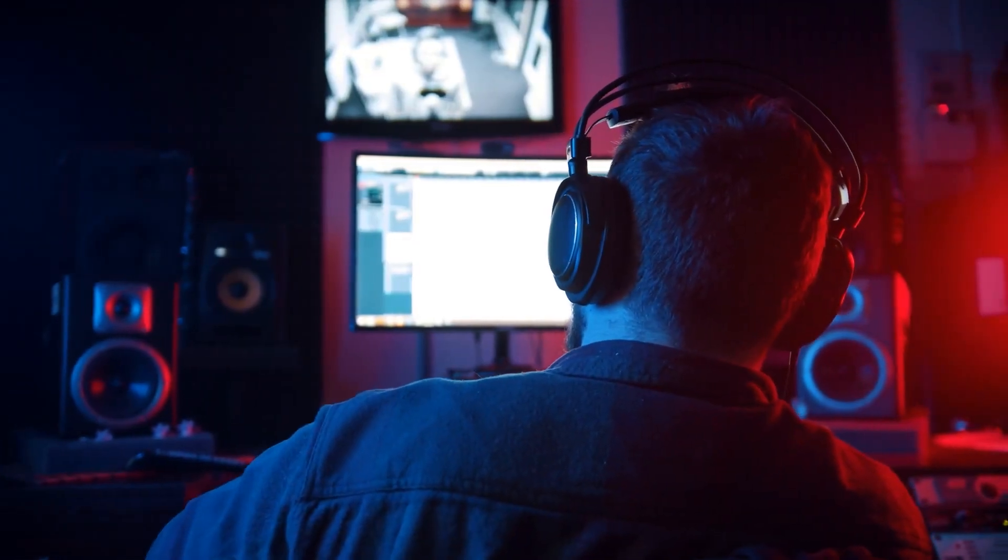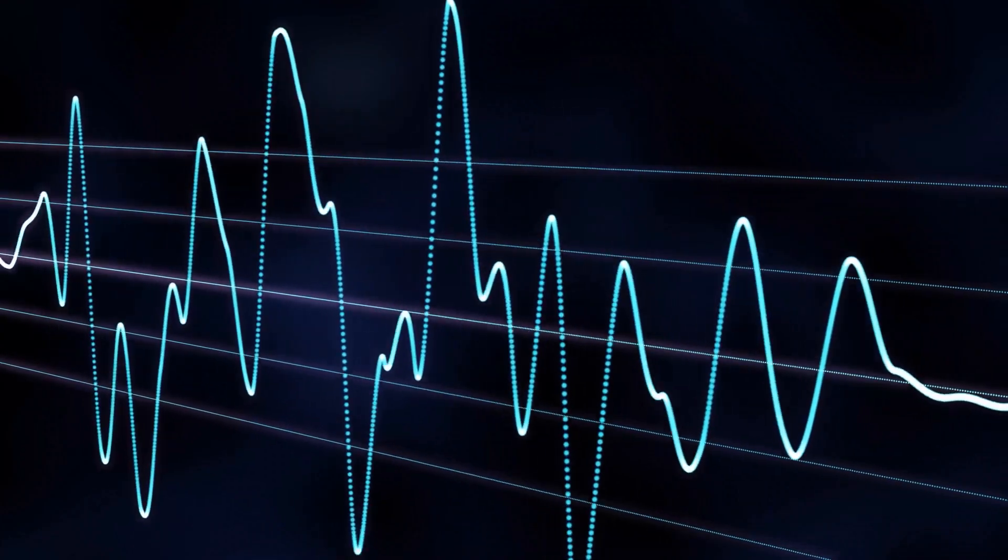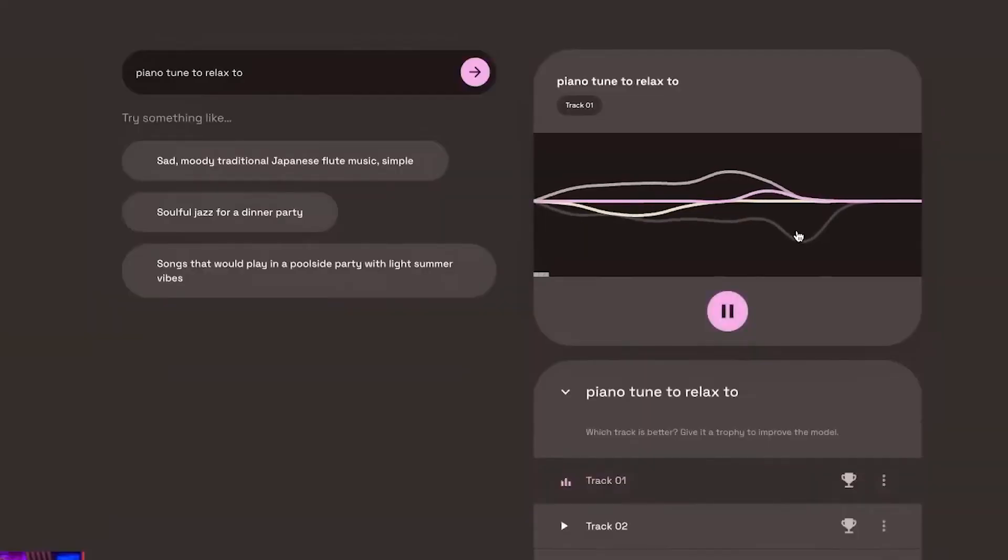Additionally, we show that Music LM can be conditioned on both text and a melody by showing how it can change whistled and hummed melodies to match a text caption's description of that style.